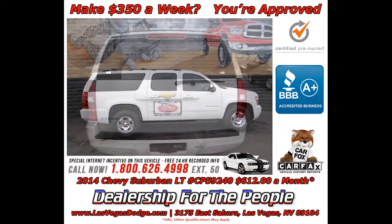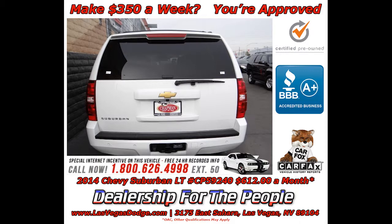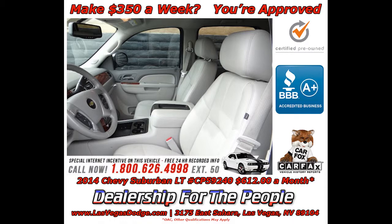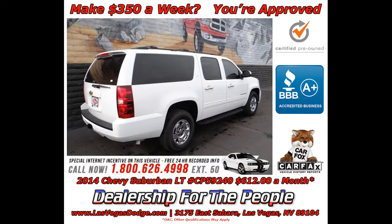This tough-as-nails SUV comes equipped with a trailer hitch receiver, V8 engine, stability and traction control, keyless entry, fully automatic headlights, and a third-row split bench seat.